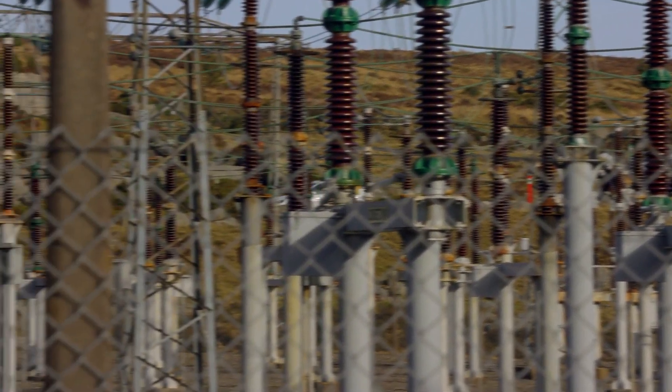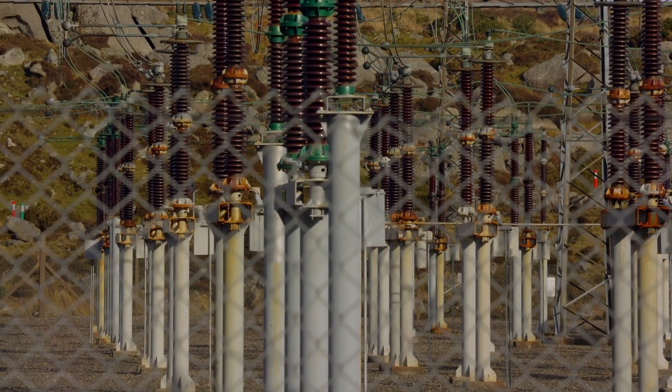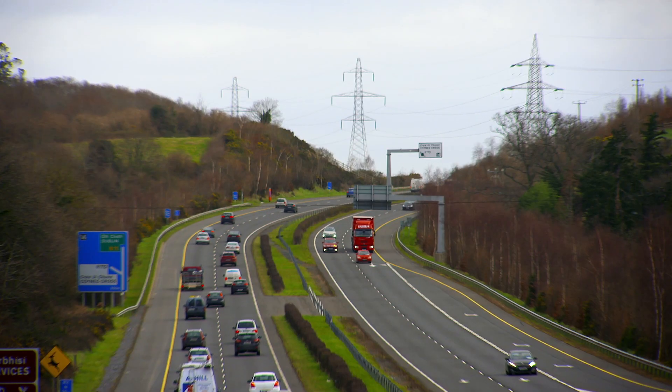The demand for electricity that EVs will create is going to be a new challenge for our power grid. But the batteries in electric cars might just help to solve one of the grid's most pressing issues: storage.